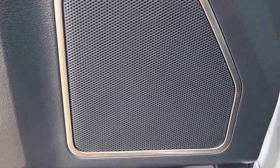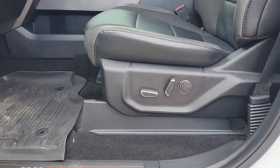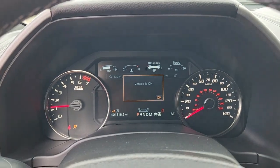Apple CarPlay and/or Android Auto. Navigation system. Keyless entry. Sun/moonroof. Satellite radio. Adaptive cruise control. Heated mirrors. Heated rear seat. Backup camera. Premium sound system.